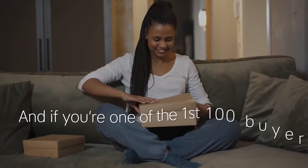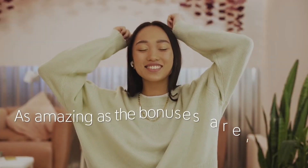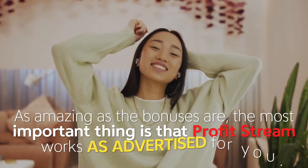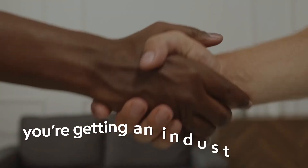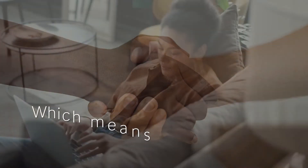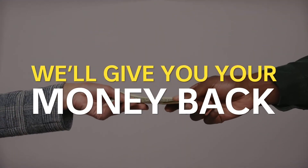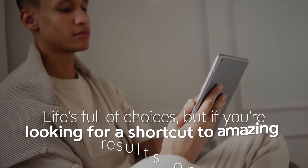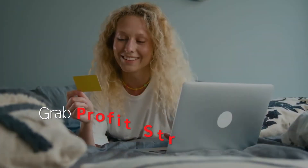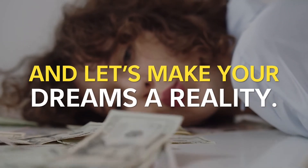And if you're one of the first 100 buyers, you'll also be getting our extra special traffic bonus just for the first few buyers. The most important thing is that ProfitStream works as advertised for you, because we've all been burned before and we want this to be a great experience for you. You're getting an industry-leading 180-day money-back guarantee, which means you have more than enough time to try ProfitStream. And if you don't get the results, we'll give you your money back and give you free coaching for as long as it takes to get you making profits. Life's full of choices, but if you're looking for a shortcut to amazing results online, this is an easy one. Grab ProfitStream now during this special launch for just a rock-bottom, one-time fee, and let's make your dreams a reality.